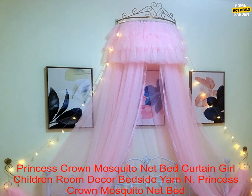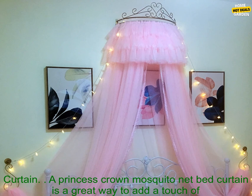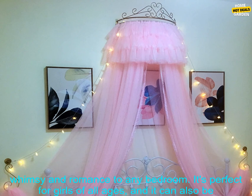Princess Crown Mosquito Net Bed Curtain — a great way to add a touch of whimsy and romance to any bedroom. It's perfect for girls of all ages, and it can also be used in nurseries or playrooms.